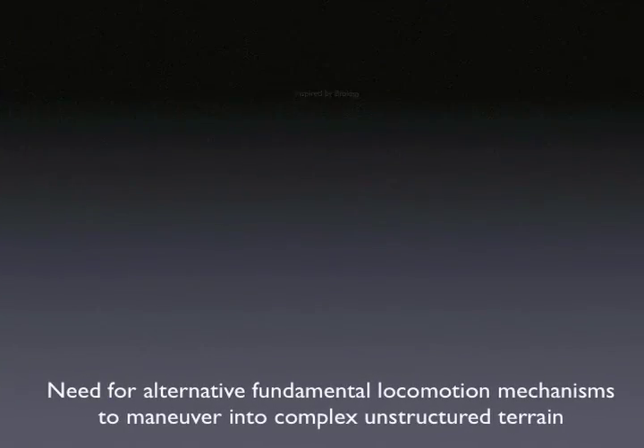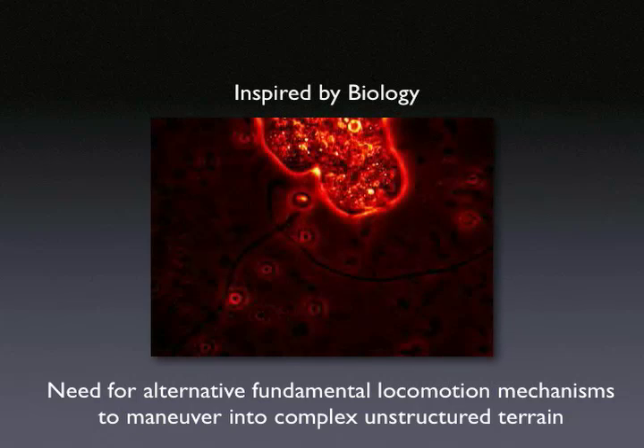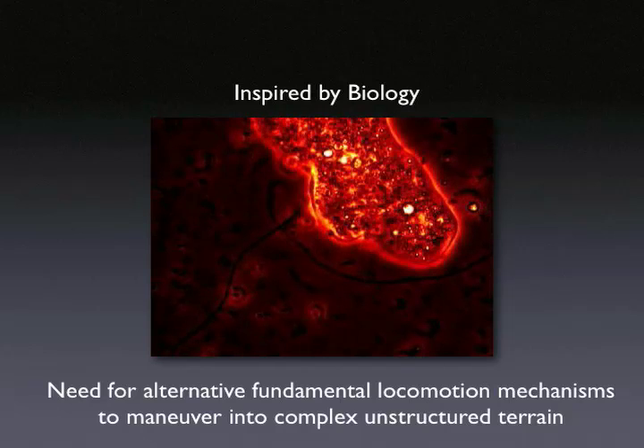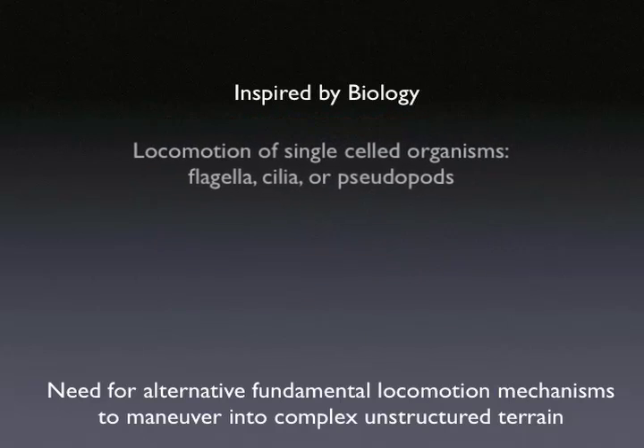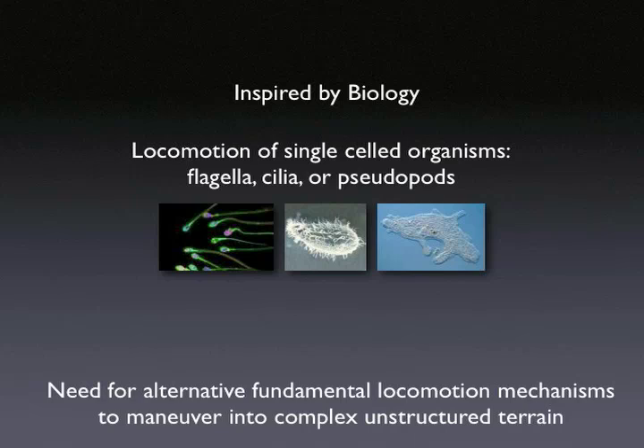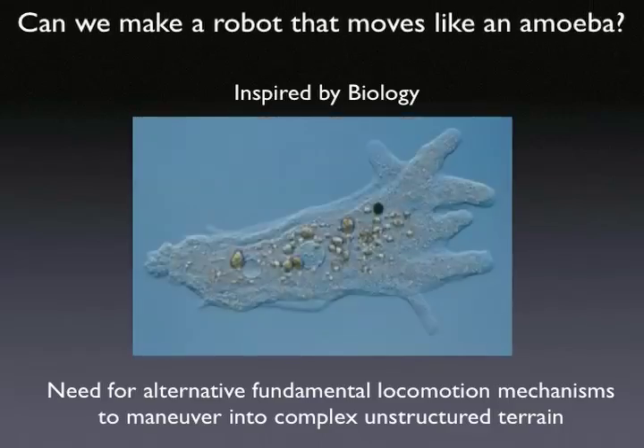As technological advancements increase, so does the need for alternative fundamental locomotion mechanisms. Single-celled organisms have three primary ways of locomotion: using flagella, cilia, or pseudopods. Among these, the pseudopod mobility mechanism would be most useful for robots used on land.